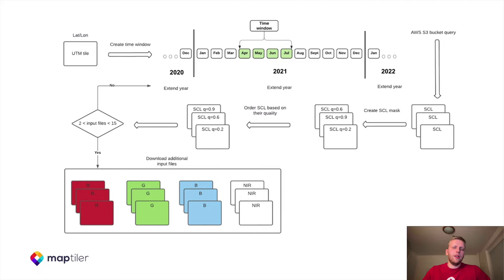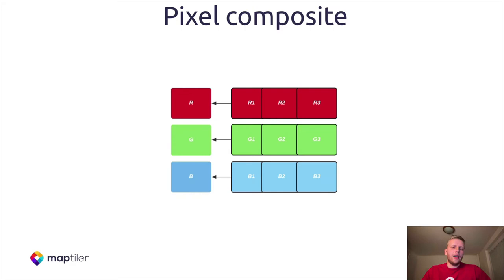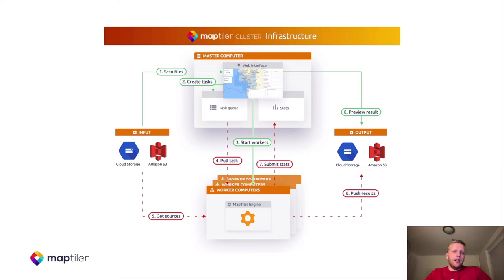We were using a pixel composite approach. We weren't selecting just a specific value from a set of values, but we were aggregating the value — using a weighted average — and it worked pretty well. Here you can see the scheme of our cluster computing infrastructure for processing a global dataset. There's one worker instance which divides the global area into smaller parts. These parts are then processed by workers, and afterwards the outputs are uploaded to the final cloud storage output.